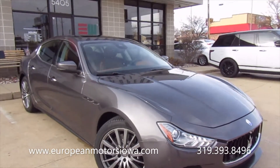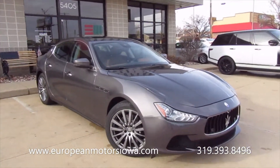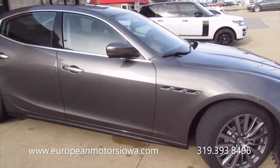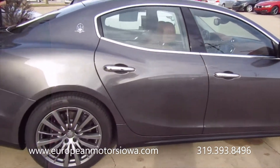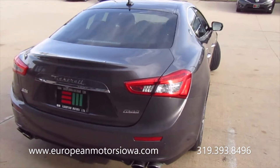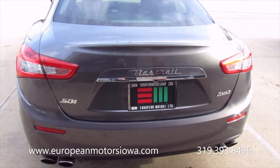All right, gang, here we are at European Motors in Cedar Rapids. We've got a beautiful one-owner 2017 Ghibli. These Ghiblis have a Ferrari-sourced V6 — this is over 400 horsepower. This is the SQ4, which means it's all-wheel drive and it is the higher horsepower version.